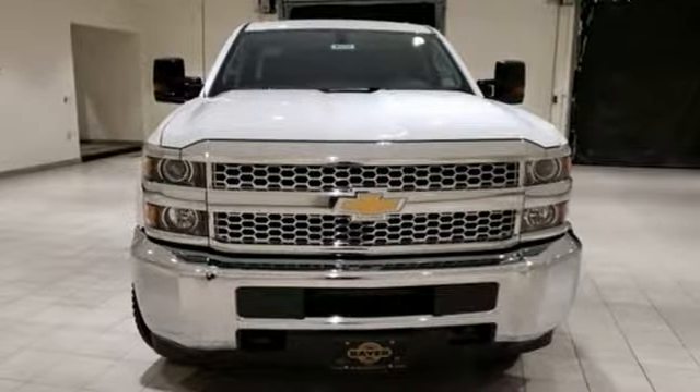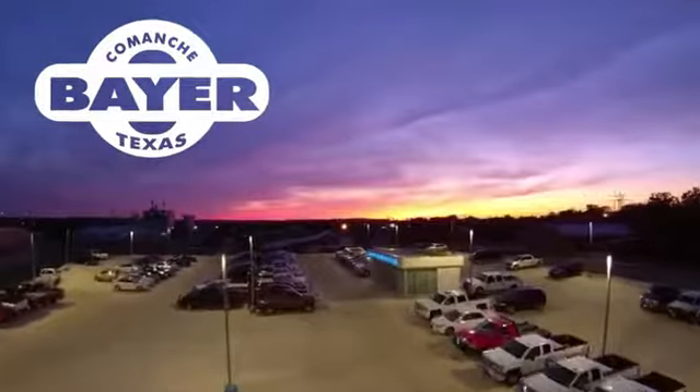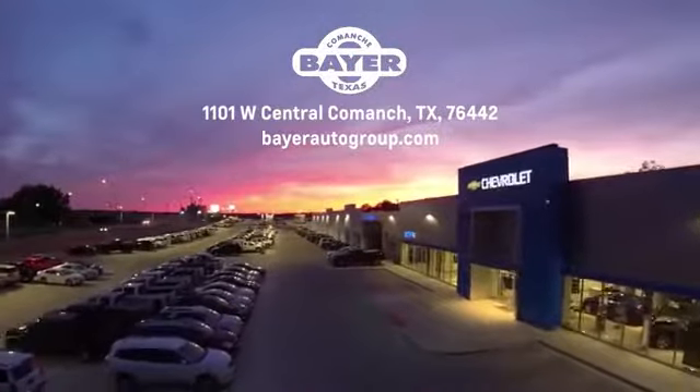The time is now. See it for yourself today. Bayer Motors is your Central Texas one-stop shop for anything Buick, Chevy, or GMC. Stop in and see for yourself.